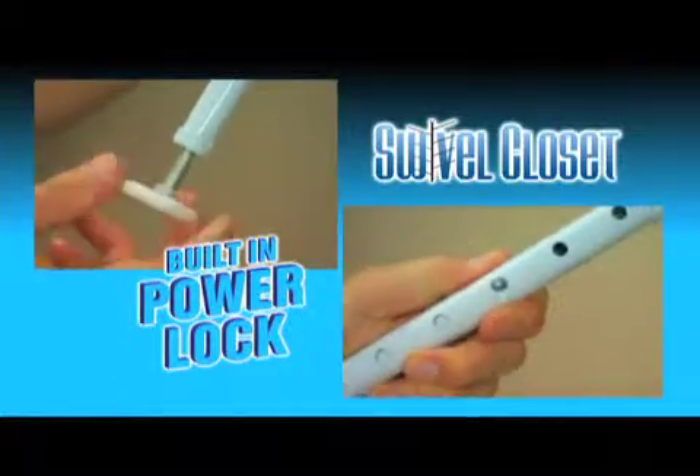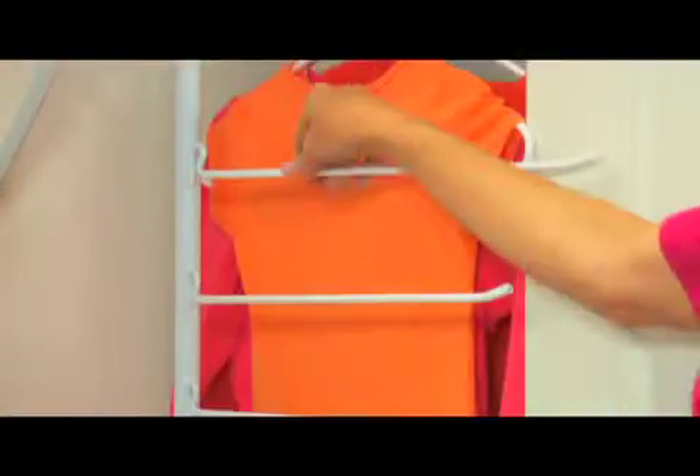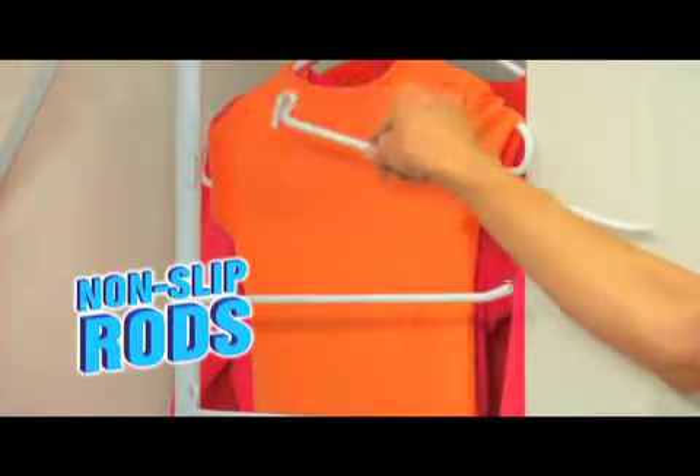The built-in power lock works underneath any shelf, in any closet, any rack, in any room. And all 10 sturdy non-slip rods are completely removable.